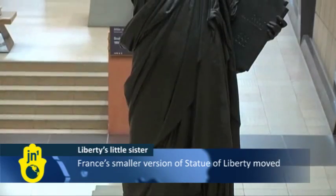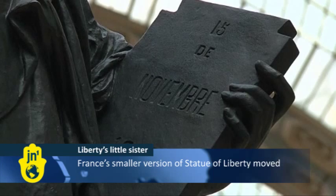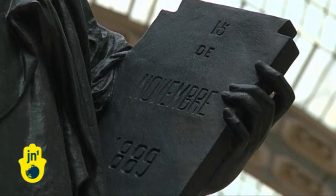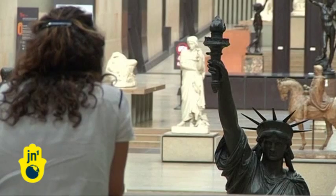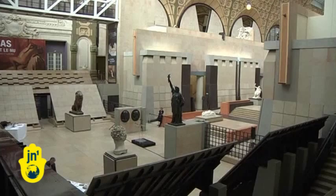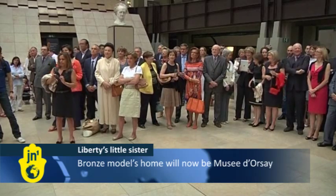In France, the smaller bronze sister version of New York's iconic Statue of Liberty has moved from its usual home in the Luxembourg Gardens in Paris to the Musée d'Orsay following its restoration. The model, which stands at 2.74 meters, was created to honor the 1889 centennial of the French Revolution and took seven months to restore.